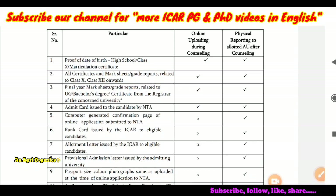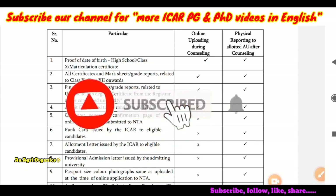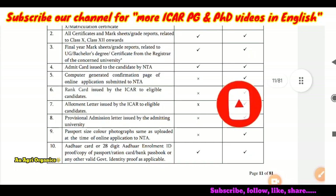I hope this video will be useful to you for attending the counselling. If you are new to our channel, you can subscribe, as our channel is the only channel to give agriculture counselling-related videos in English in India. You can subscribe and share our channel with your friends also. Thank you.